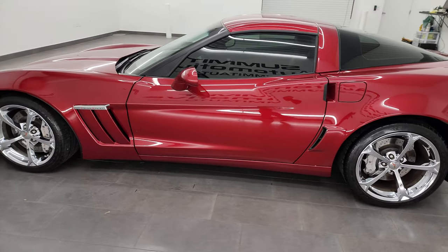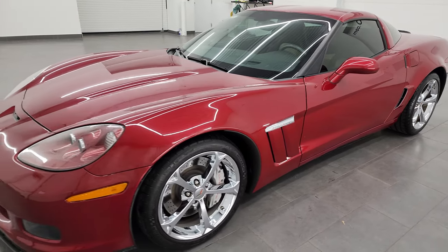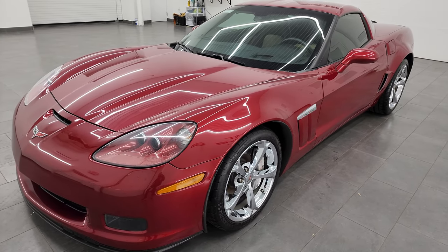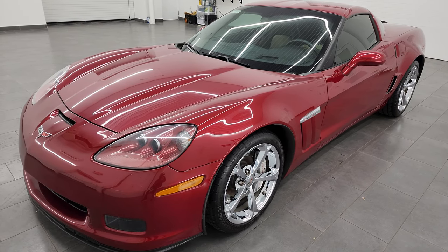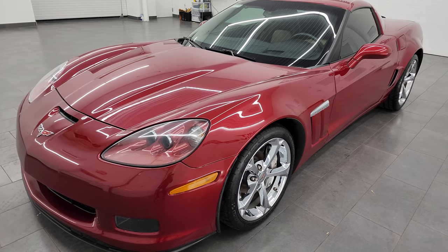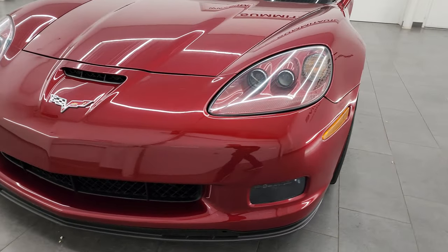This 2011 Chevrolet Corvette 3LT has the 6.2 liter V8 gas engine. This is the LS3 engine which puts out 430 horsepower. This car has been fully safetied and inspected by our service shop. It has a fresh oil and filter change, all the fluids have been checked and topped off, and it is 100% ready to go.